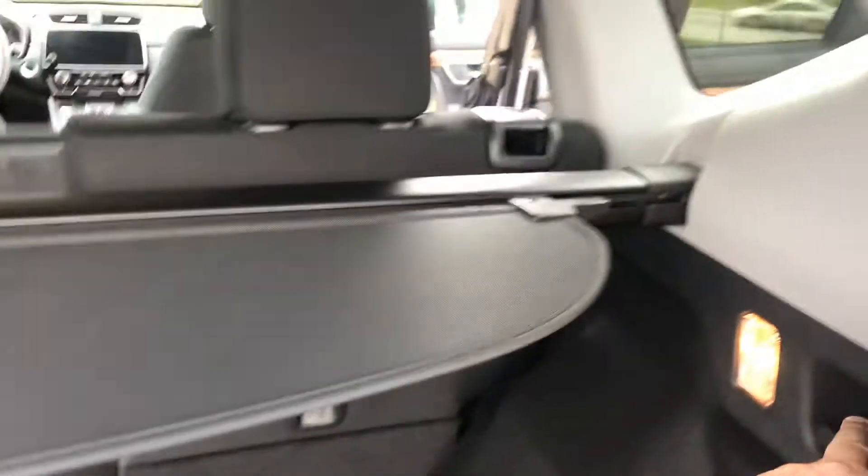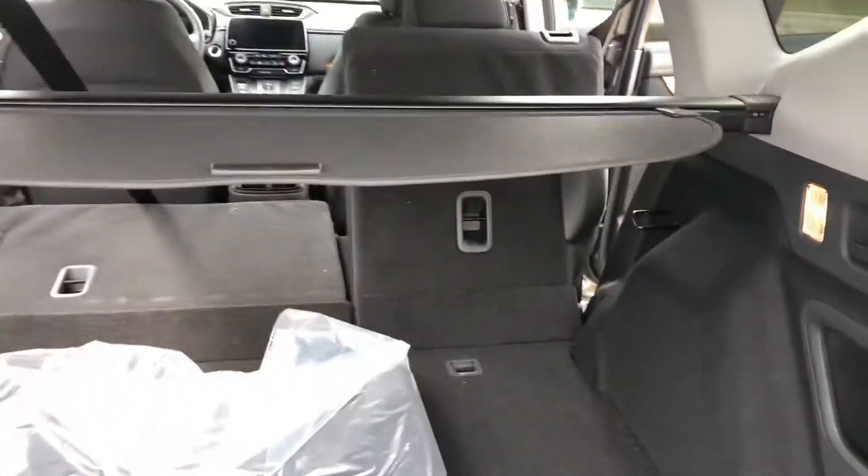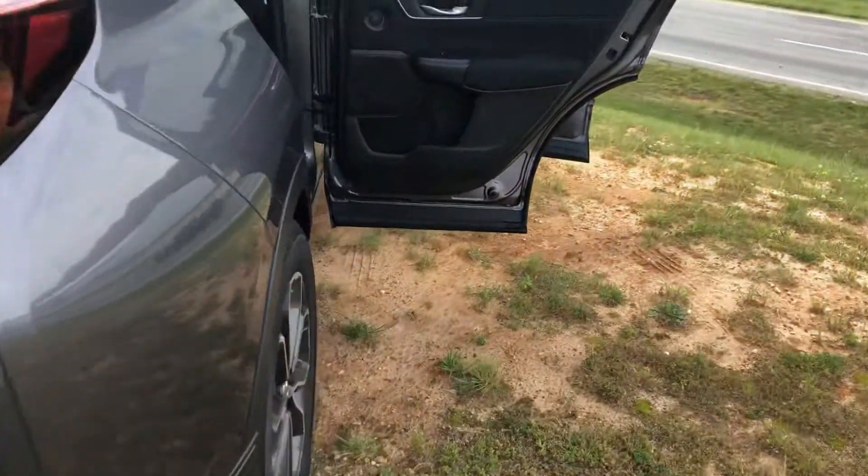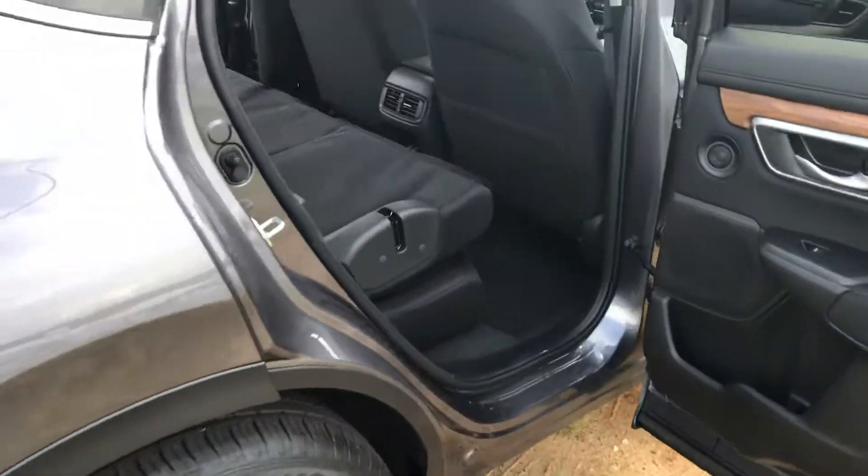Drop your seats down — really, really easy. Lots of room. Beautiful color, modern steel metallic. Great for covering as well.